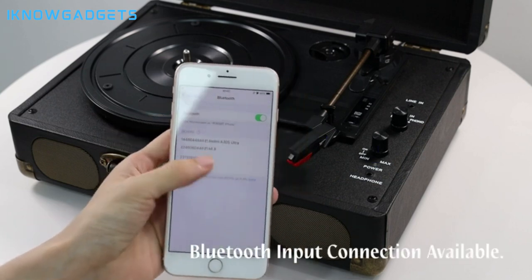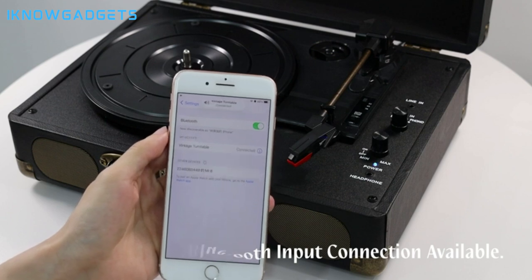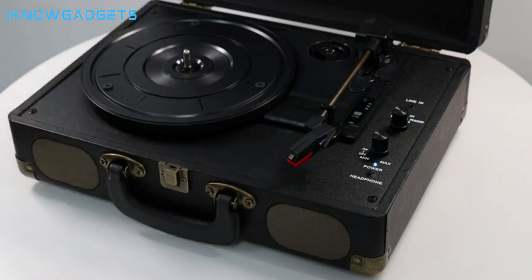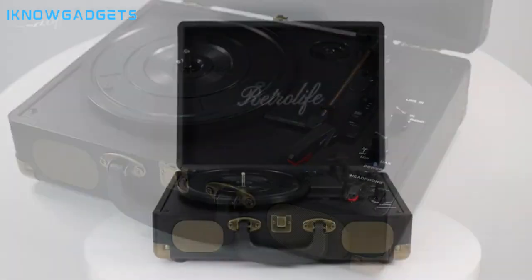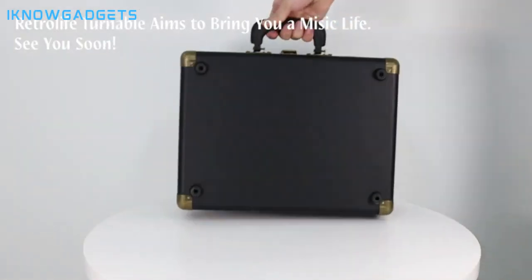Useful knobs are included: an auto stop switch and quick mode switch for simple use during relaxation, parties, or gatherings. Discover the uniqueness of the RetroLife Vinyl Record Player by checking the links in the description for detailed insights and reviews.